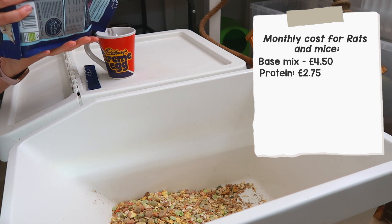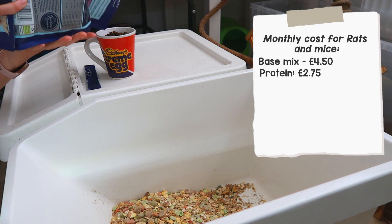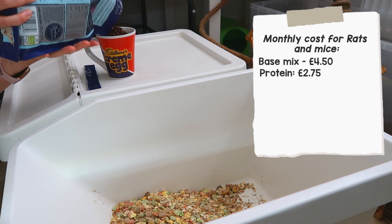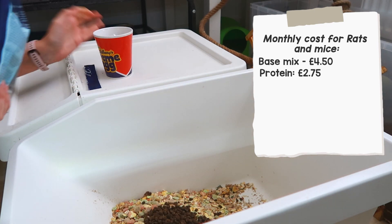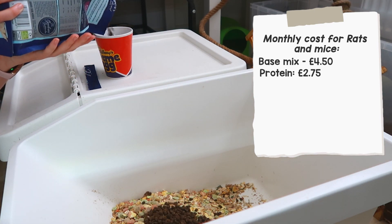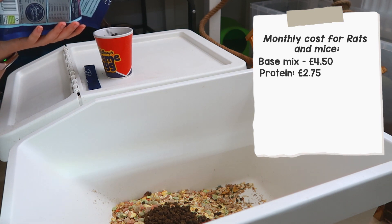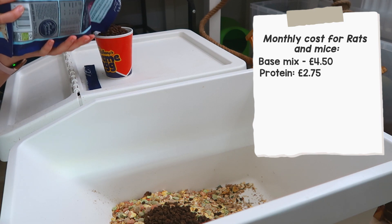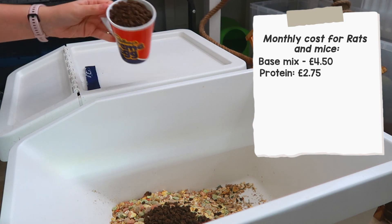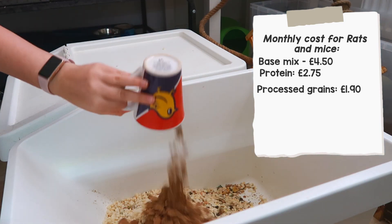The next thing to go in is a good quality dog food — these are quite expensive at about £9.99 for a small bag, but I don't use all of this; I'd say maybe about £2 worth every month. When making the mouse food separately, I also add a bit more protein in the form of dried mealworms — these are about £1.50 for a bag and I use maybe half of that, so about 75p a month.